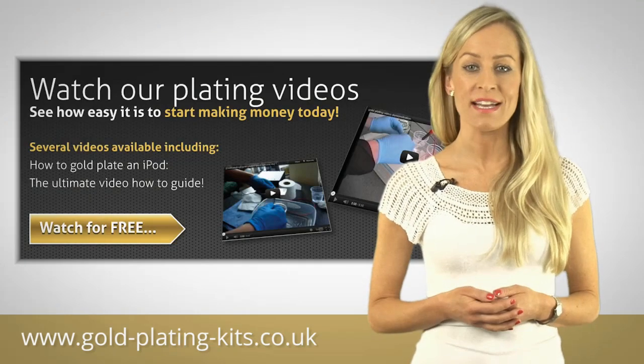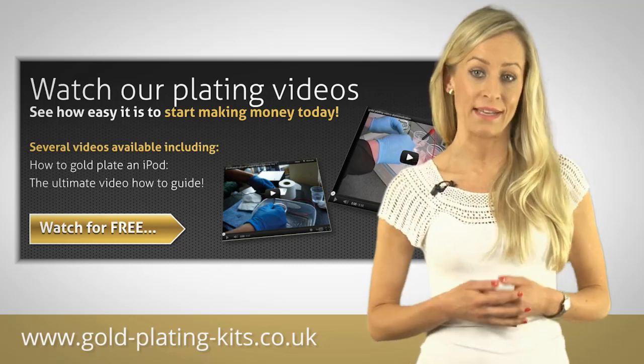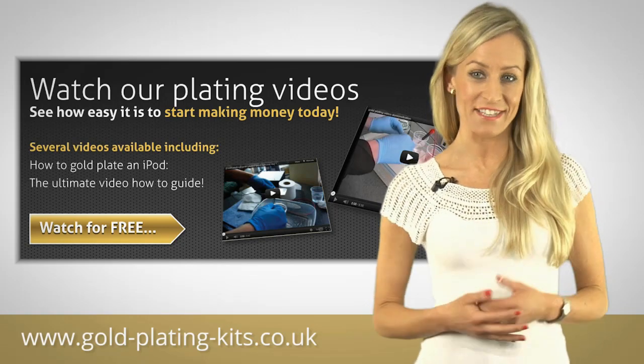Our how-to videos demonstrate just how simple it is to master the process of gold plating, and with only minimal outlays you could soon be up and running and making serious money.